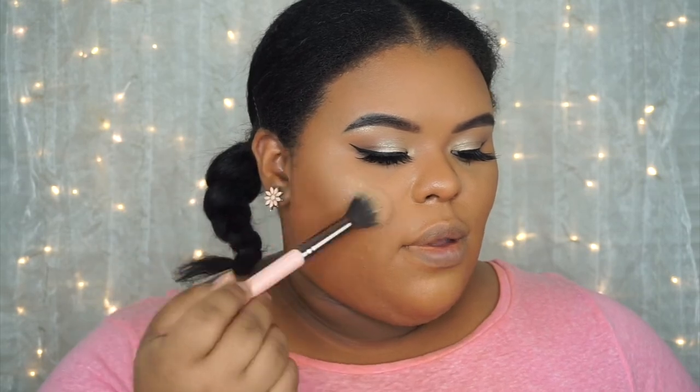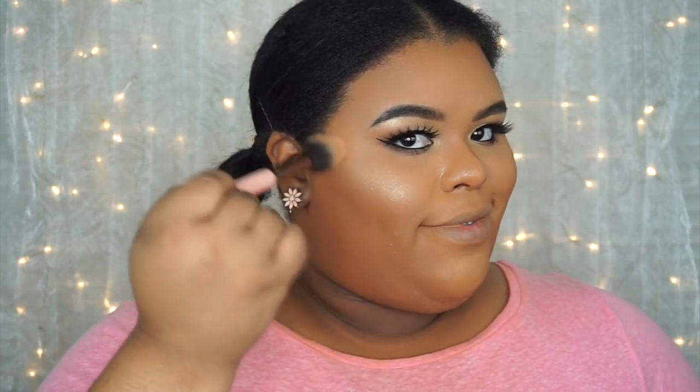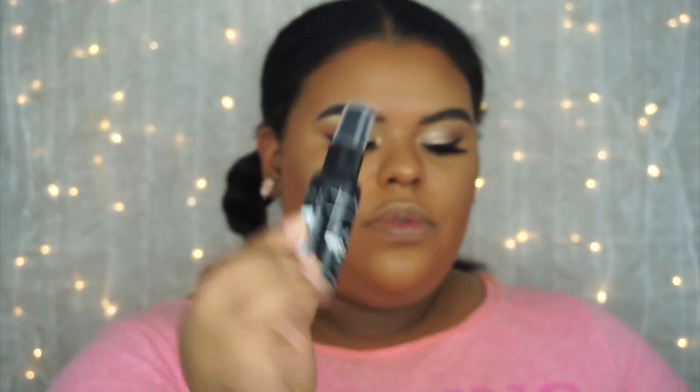I don't have a highlight brush from them, so I'm just going to use this taper highlighter brush from Luxie. I'm just gonna slightly blend her down, then bring her upwards. Now that we have our face all laid and set up, we're gonna go ahead and set it with their Pro Setting Spray Long Lasting Matte Finish. Here it is — she's cute.